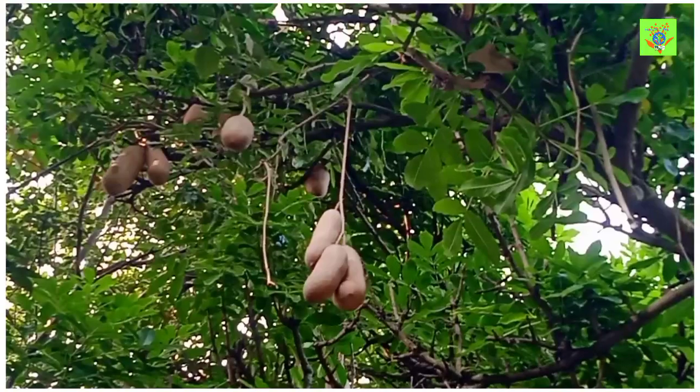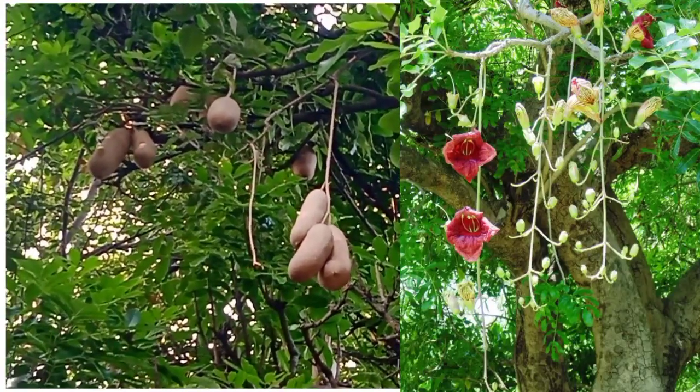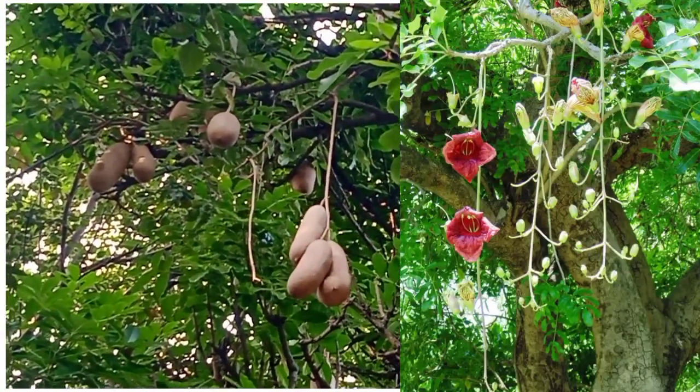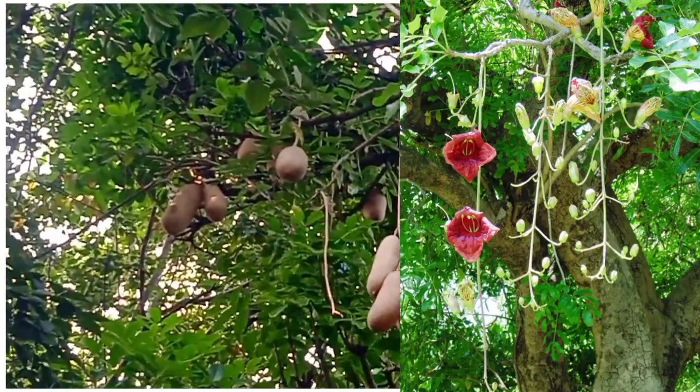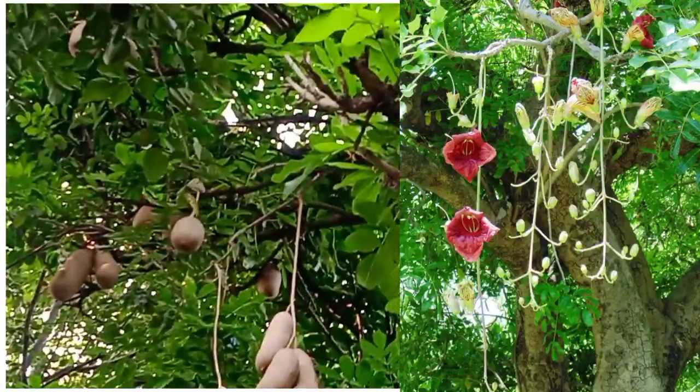The plant has big fruits and flowers. The flowers are very beautiful. The fruits are very big in size and hang from the tree.